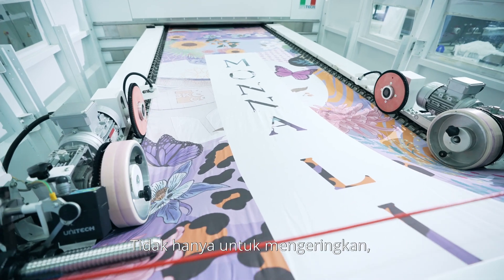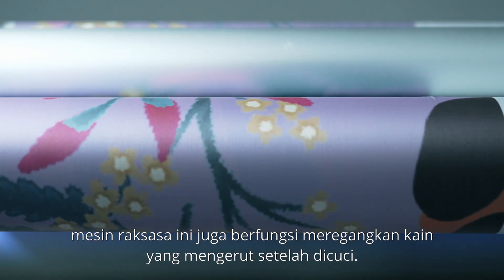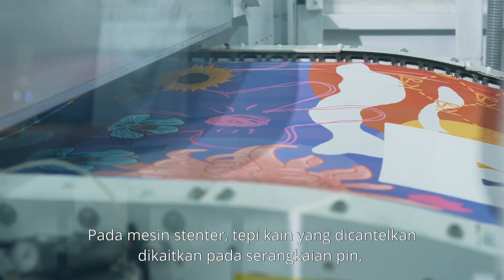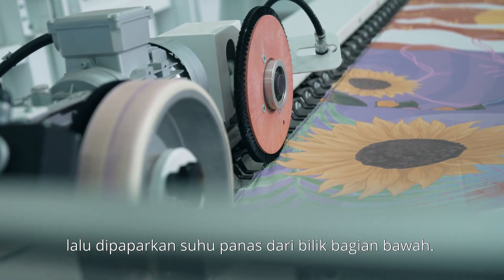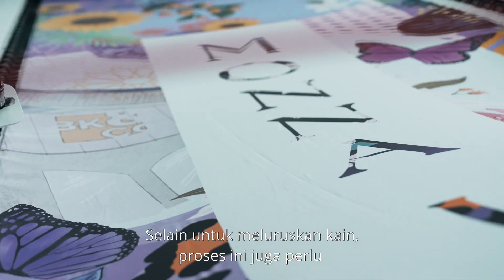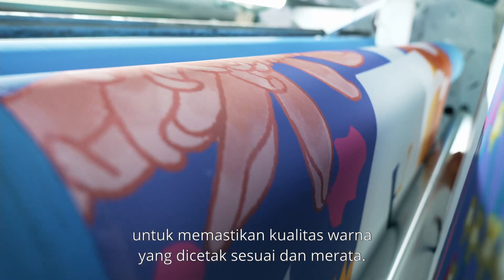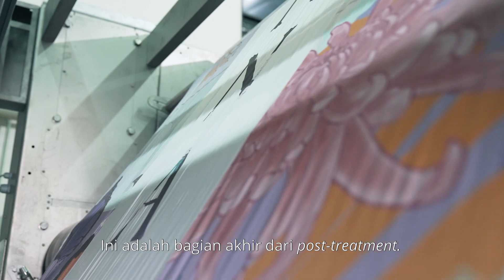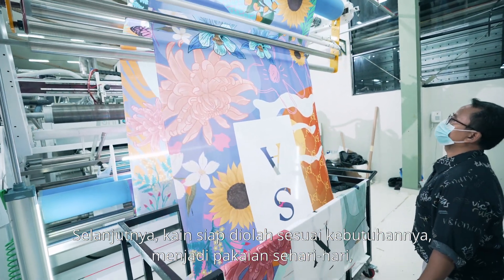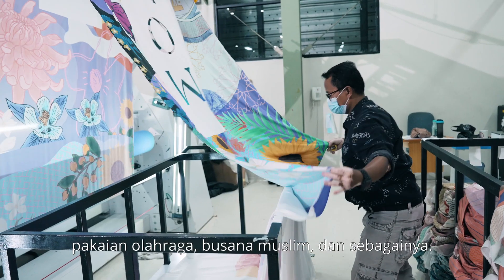Not just for drying, this massive machinery is also capable of stretching back textile that shrunk during the wash. On the stentor machine, the edges of the textile are hooked to pins and exposed to heat from the bottom chambers. Aside from straightening the fabric, this process is also needed to ensure an even spread and color quality. This is the final part of the post-treatment phase, where the fabric is ready to be processed according to its planned use — be it daily wear, sports apparel, muslim apparel, etc.